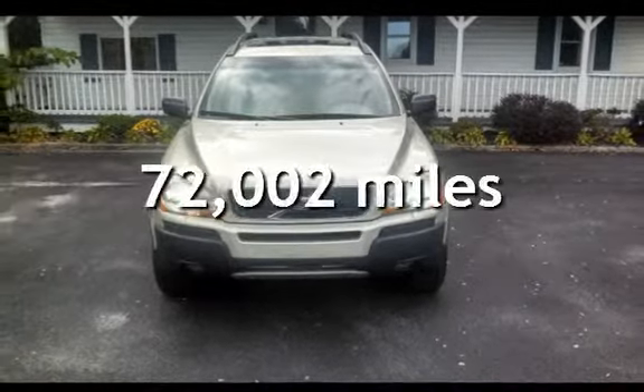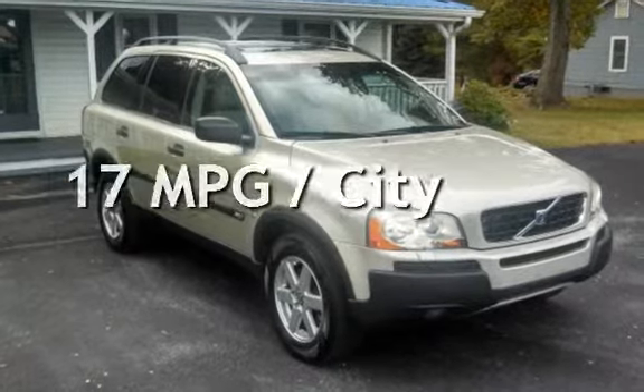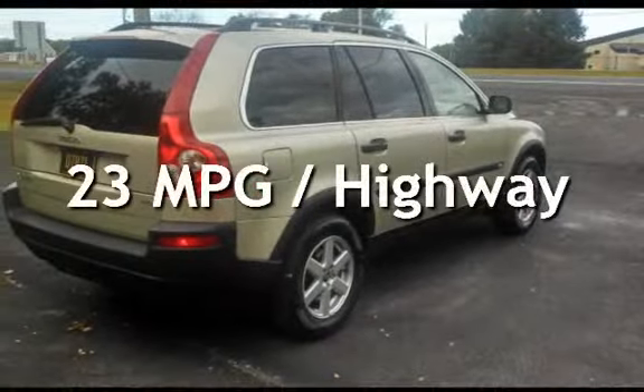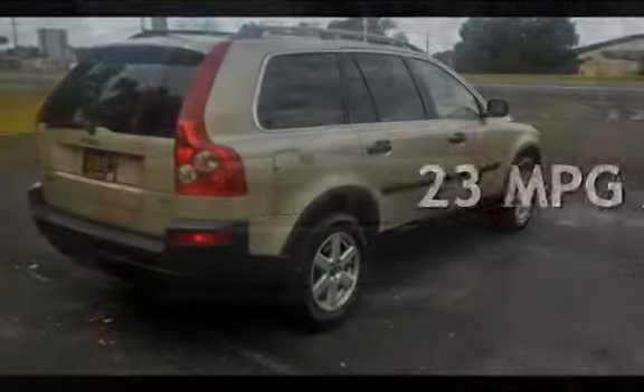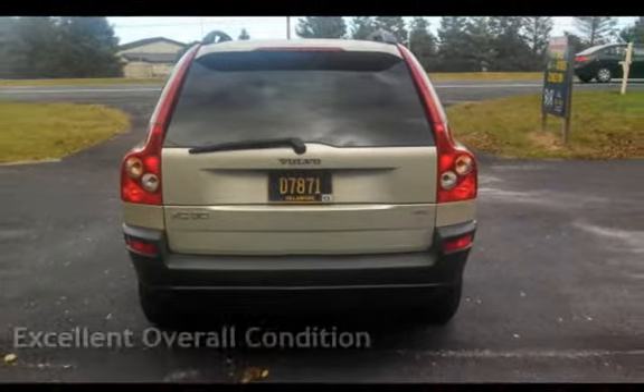This Volvo has less than 73,000 miles on the odometer. Estimated fuel economy for this vehicle is 17 miles per gallon in the city and 23 miles per gallon on the highway. This vehicle is in excellent overall condition.